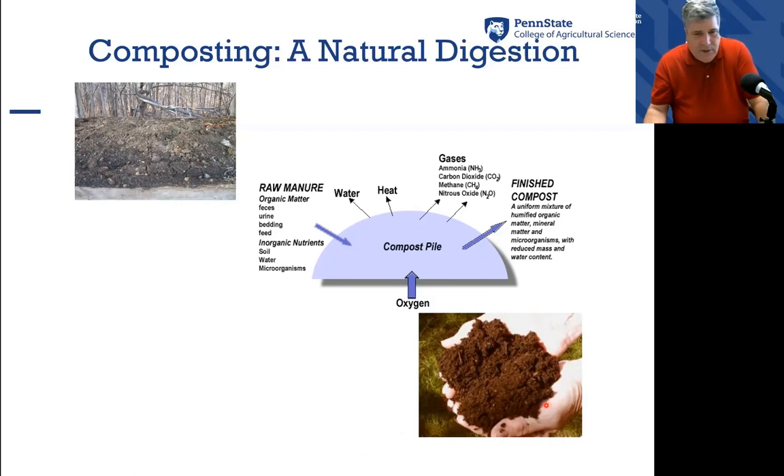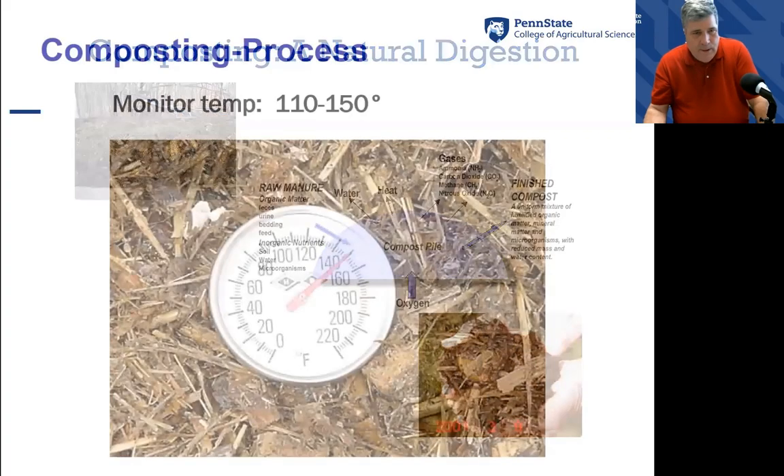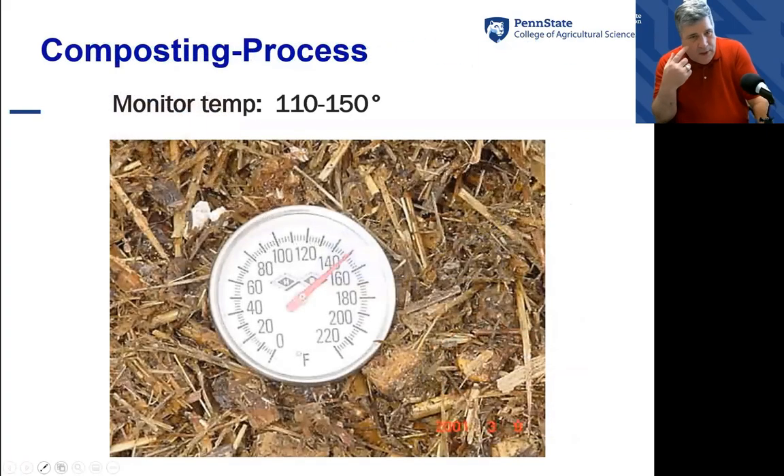If you're giving free humus to your neighbors, they're going to kind of overlook the noise and maybe some of the smell coming from your farm. It's important to monitor the composting process.